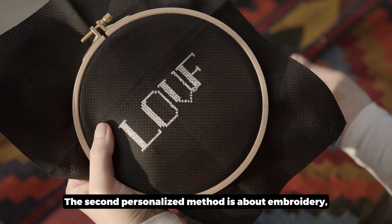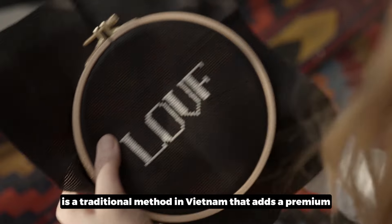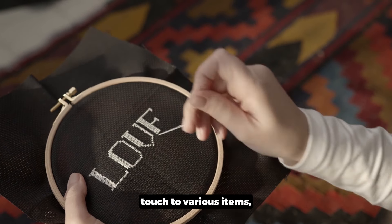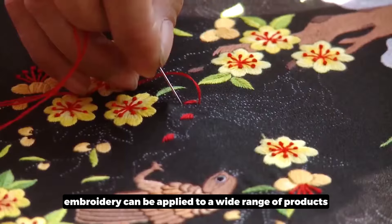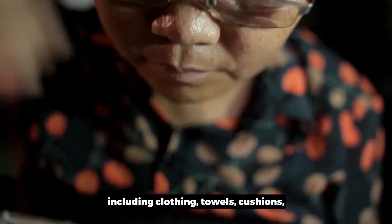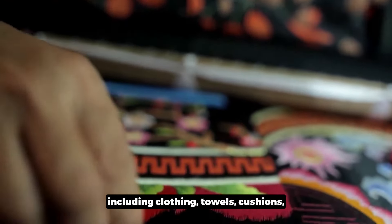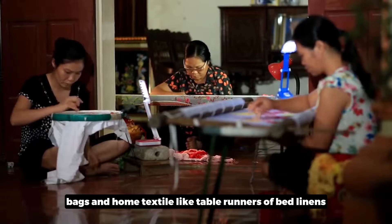The second personalization method is embroidery. Embroidery is a traditional method in Vietnam that adds a premium touch to various items. Whether it's for custom logos or intricate patterns, embroidery can be applied to a wide range of products including clothing, towels, cushions, bags, and home textiles like table runners or bed linen.